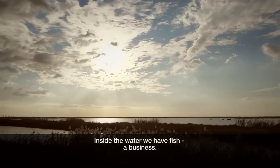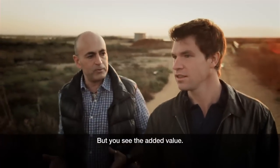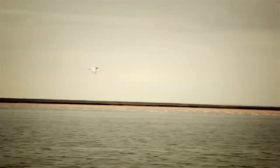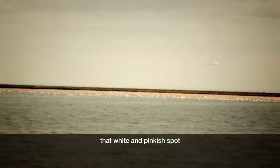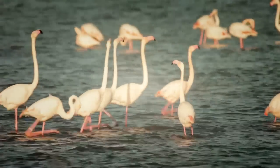Inside the water we have fish and business, but you see the added value — and this is very, very important and the main difference of Veta La Palma. Look there — that white and pinkish spot is a very big flock of flamingos. It is amazing, really. There are millions of birds.